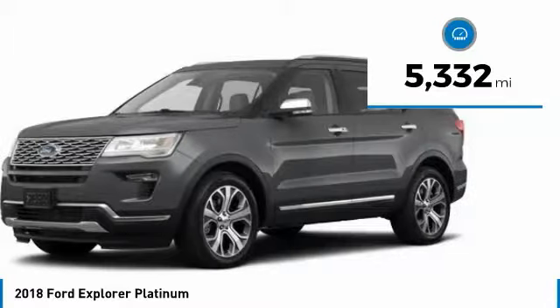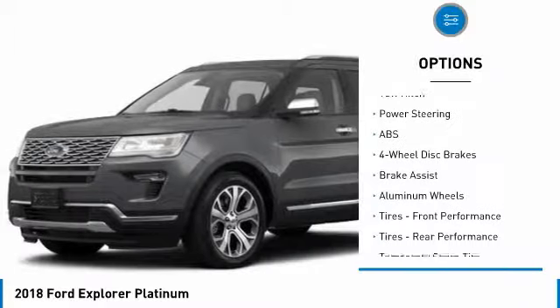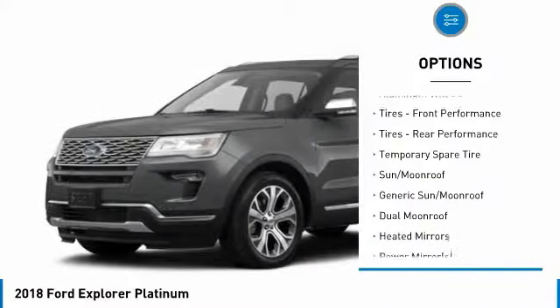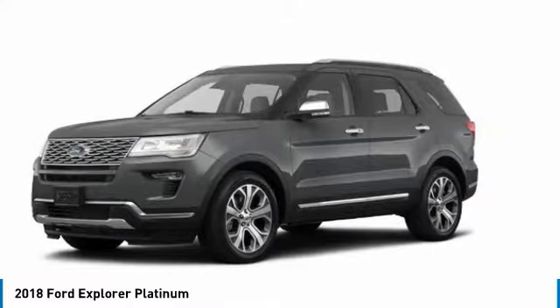Here are some of this vehicle's great options: tow hitch, steering wheel audio controls, power lift gate, navigation system, anti-lock braking system, Bluetooth, adjustable steering wheel, power steering, four-wheel drive, aluminum wheels.